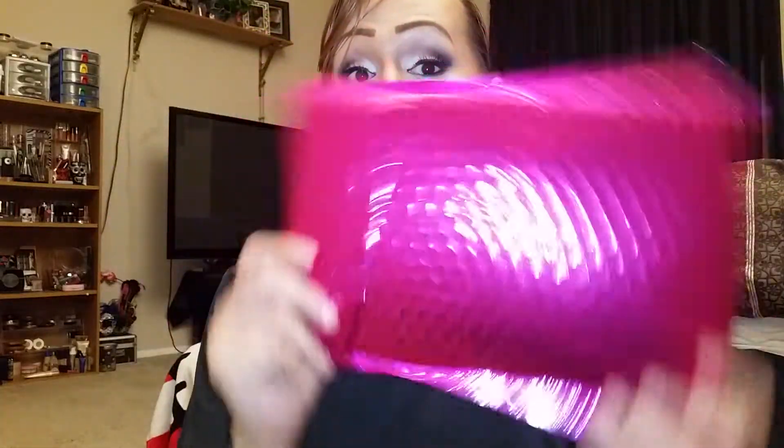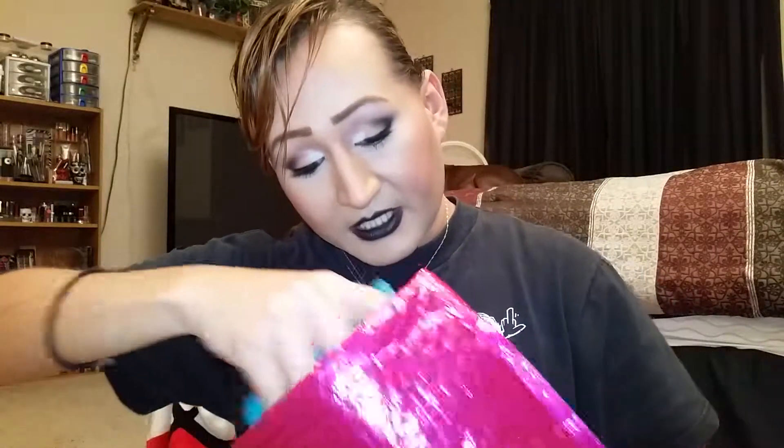Hey beauties, I'm here with a quick video for you guys. It is an Ipsy unbagging — it is my first Ipsy bag, so I'm very excited to see what's in this little baggie. Ipsy is a subscription baggie that you subscribe to and you pay $10 for five sample-sized products. So let's just open my baggie to see what it is.